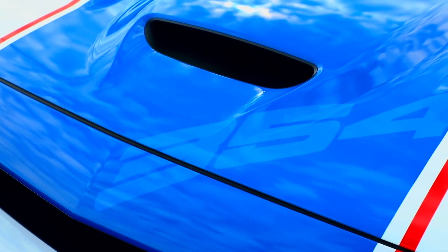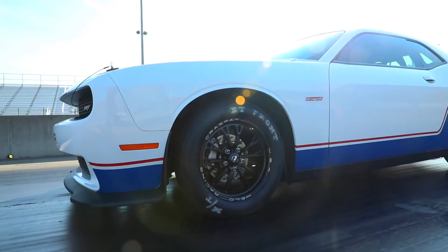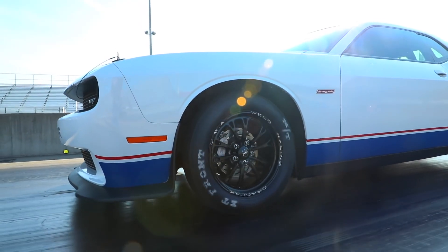This new Drag Pack is a supercharged 354 aluminum Hemi mated to a three-speed racing transmission that is manually shifted.